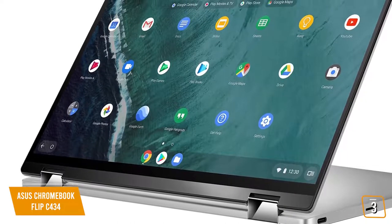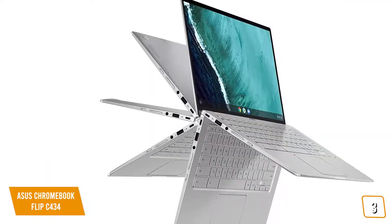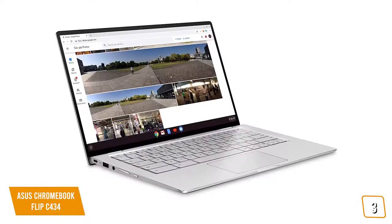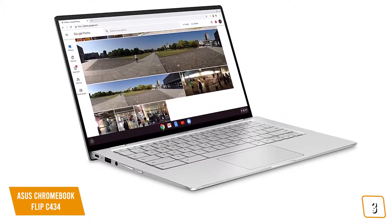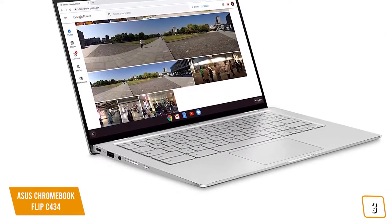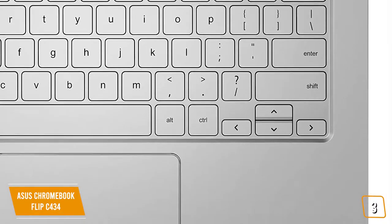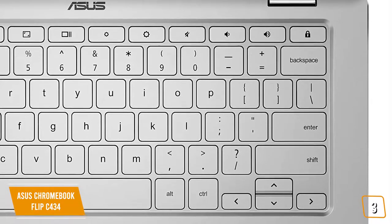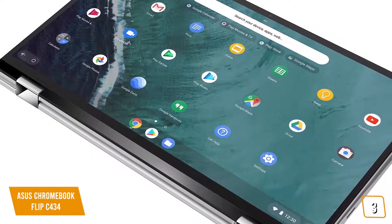Chrome OS is very robust and lightweight, taking full advantage of internal components to produce an excellent user experience. The 360-degree ErgoLift hinge can seamlessly move between stand, tent, and tablet modes in seconds with excellent build quality. It comes with two USB-C ports, a USB-A port, a headphone jack, and a microSD card slot, while its bottom-firing speakers deliver accurate, high-quality sound. Typing on the beautiful backlit keyboard is excellent, with highly responsive keys featuring 71 grams of actuation force and 1.4mm key travel. The touchpad offers palm rejection and multi-touch gesture support for silky-smooth navigation.